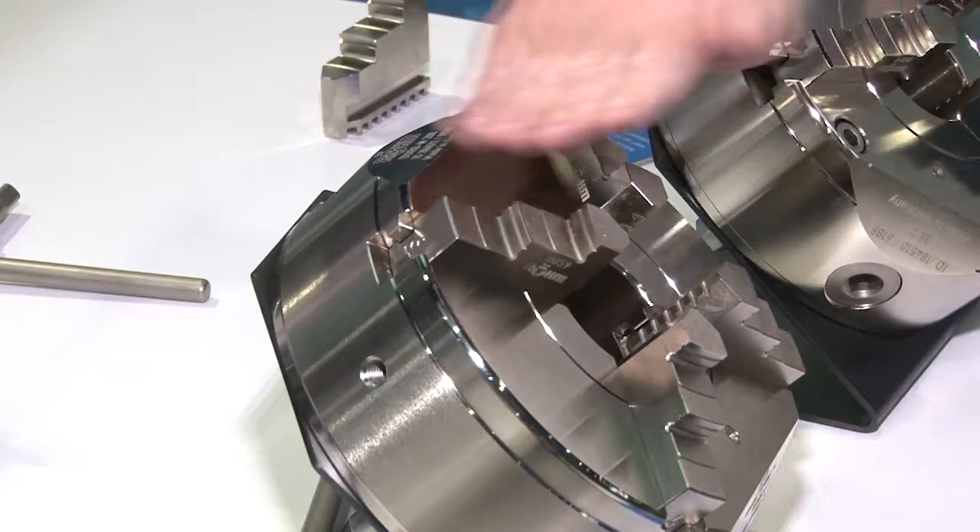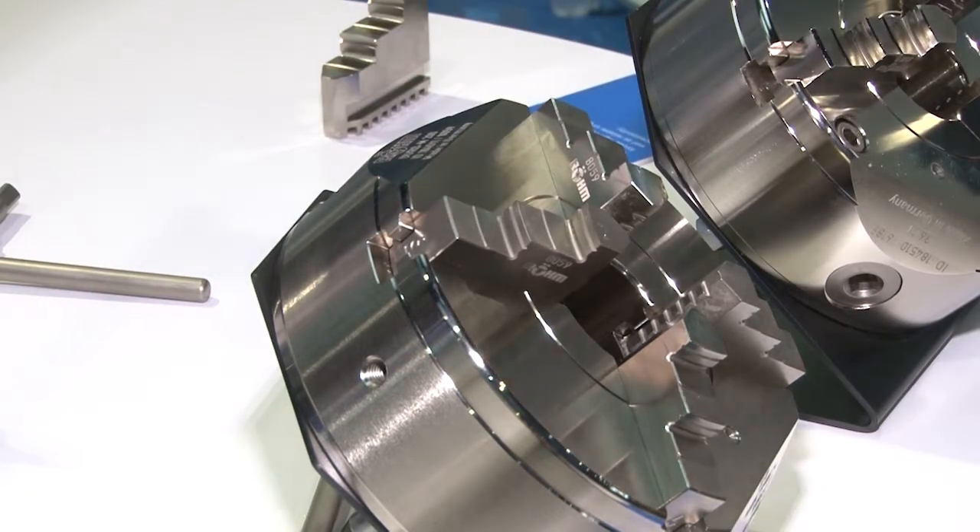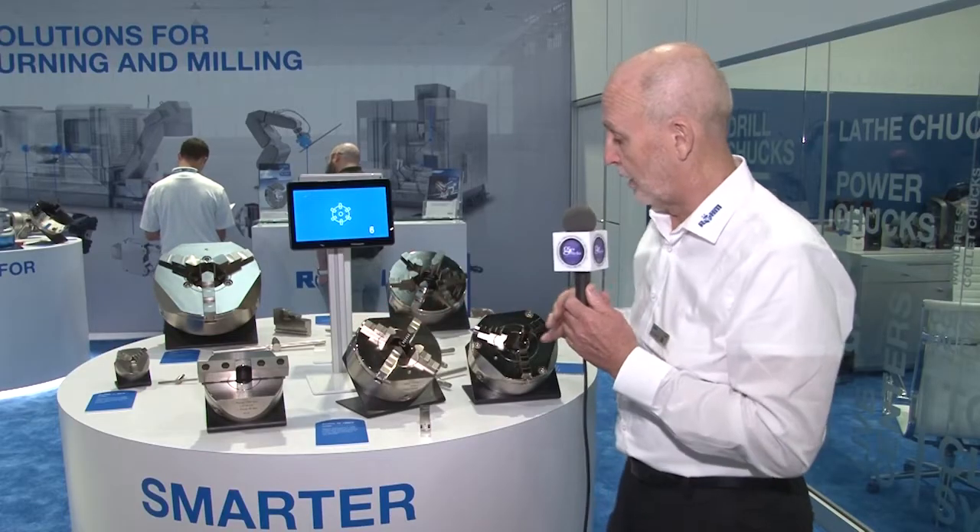We're really excited with the new scalloped access design — less strain on the spindle, less weight. So this is a great product.